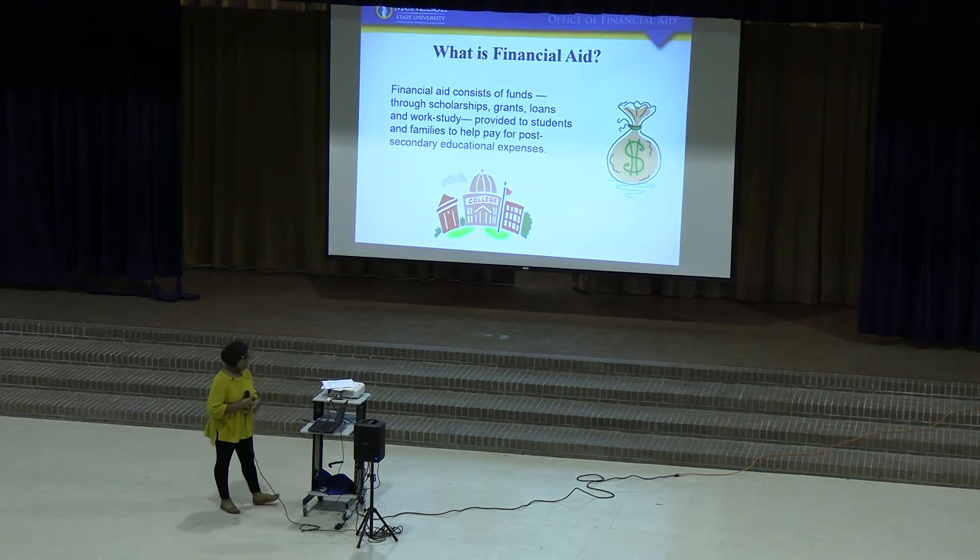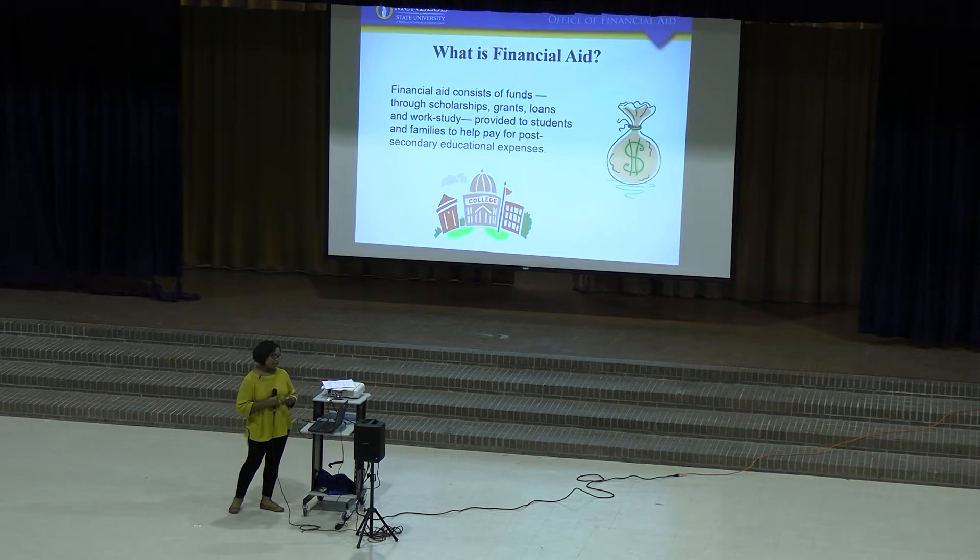So what is Financial Aid? Financial Aid is funds that will help you pay for your post-secondary expenses. And this comes in the form of scholarships, grants, work-study, or loans.